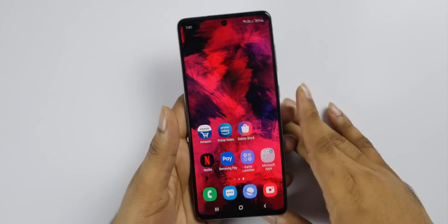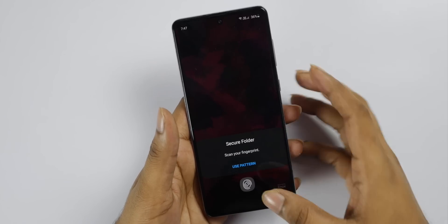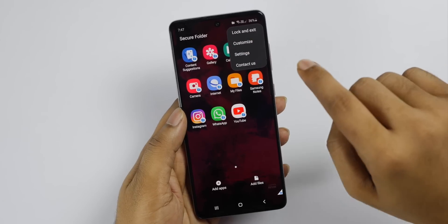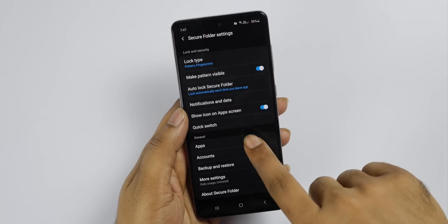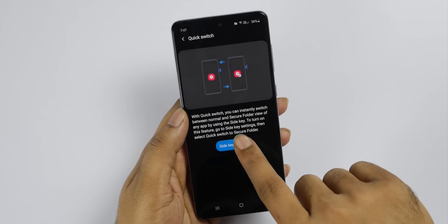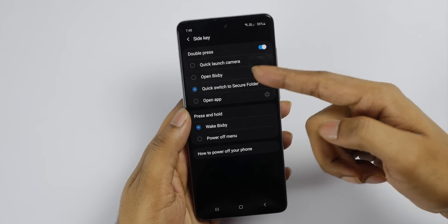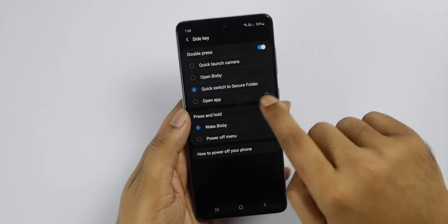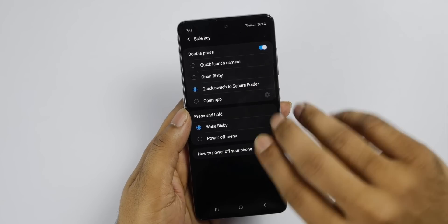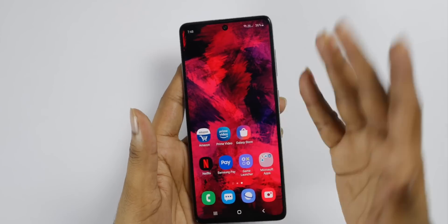So this is the Quick Switch function. You can use the security folder here. You can use Quick Switch to Secure Folder via the side key settings. You can use the default option which allows you to use the camera, or set it to Quick Switch to Secure Folder. You can request a double click on Secure Folder.